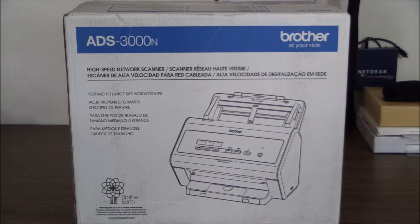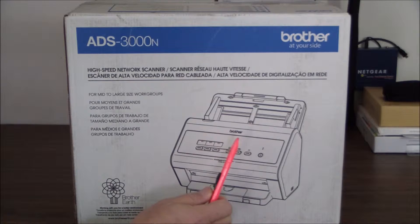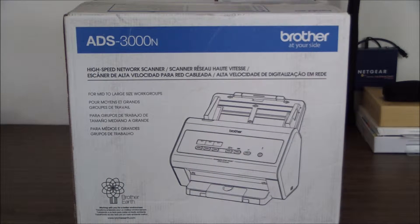Also, the document feeders on your typical MFP are not designed to be replaced, and they're light duty. With this product you can flip it open and replace all of the feed rollers inside. They last as long as 200,000 scans before you need to replace them, so you can keep the document feeder in good shape over the long run.